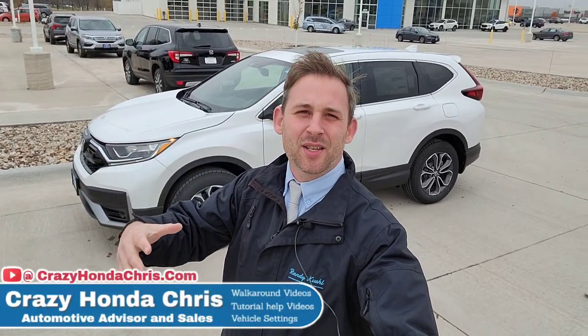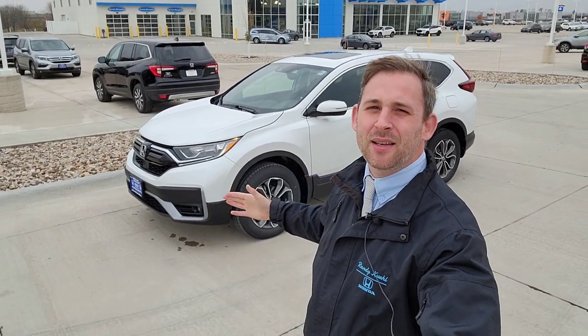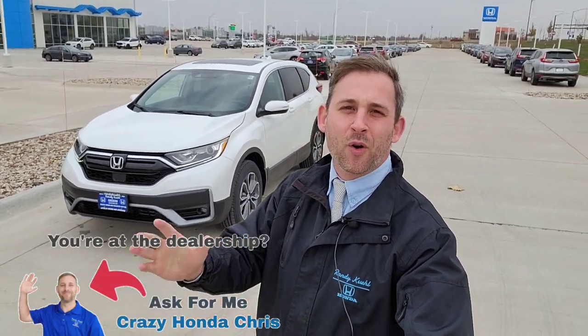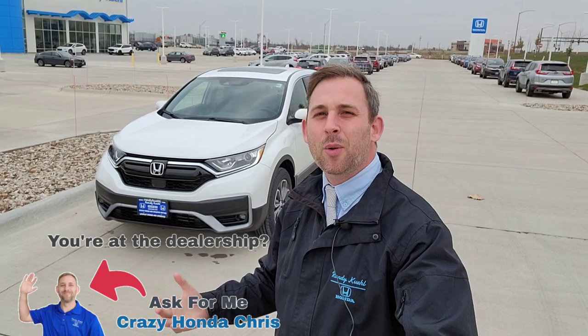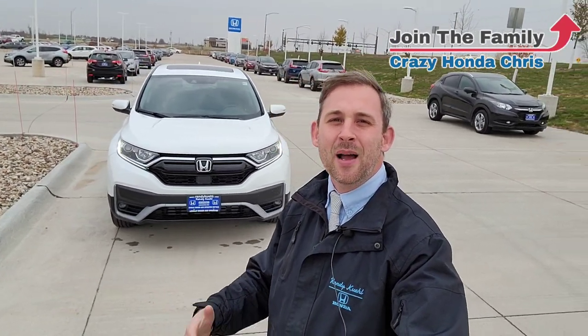Hey guys, it's me, Crazy Honda Chris in the sales department at Randy Kilb Honda in Cedar Rapids, Iowa. Here behind us we're going to have a 2022 Honda CR-V EXL. I'm going to walk around this vehicle to show you all the cool standard features and functions so when you arrive at your local Honda dealership, you know exactly what it has — to save you time before you take it out for a test drive. Drop any questions down below in the comments and I'll do my best to answer them. If you're in the market, give me a call — I'll show you how easy it is to join the Crazy Honda Chris family. Now let's get you all the information to make that well-formed decision.